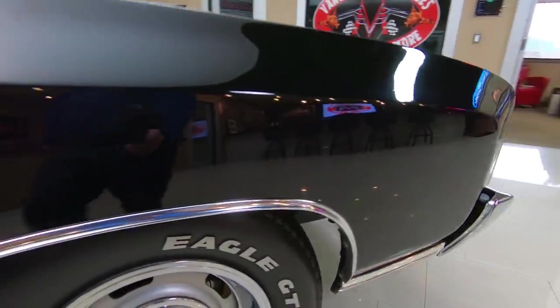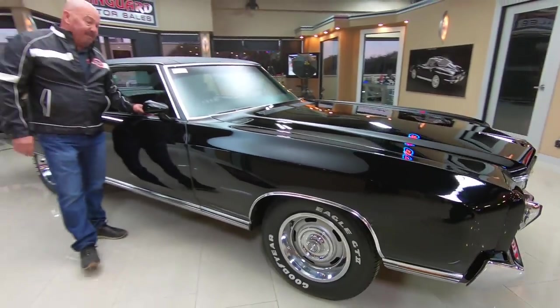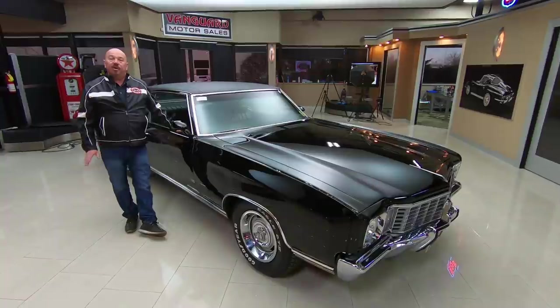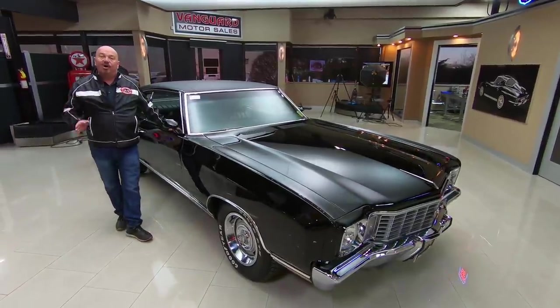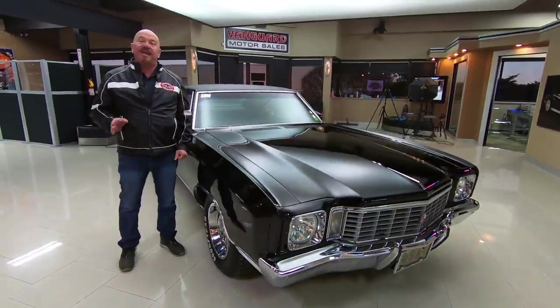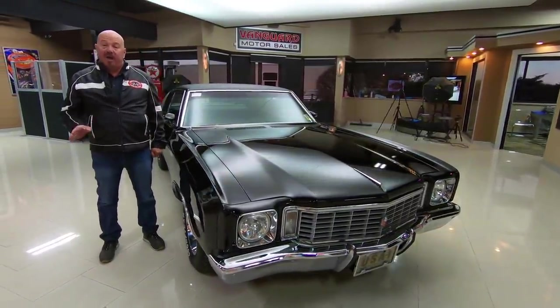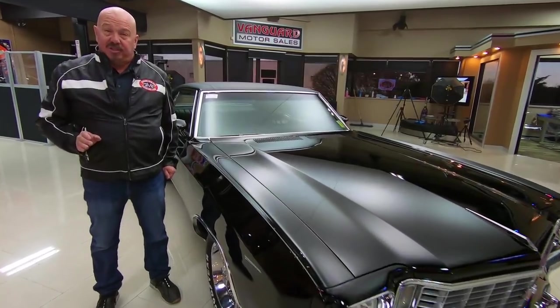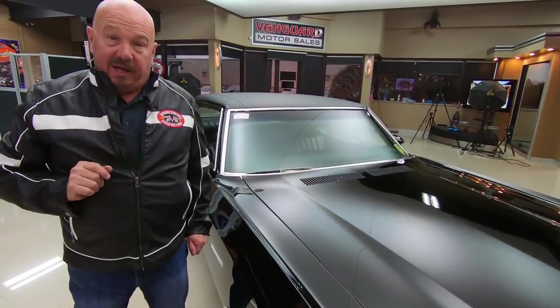At Vanguard Motor Sales we don't do any consignment whatsoever — we own all of our cars. We've got about 230 in stock and we own every one of those cars. We buy between 40 and 50 units every month. I'm in charge of buying every one of those cars, so I'm going to help you pick out your dream car.